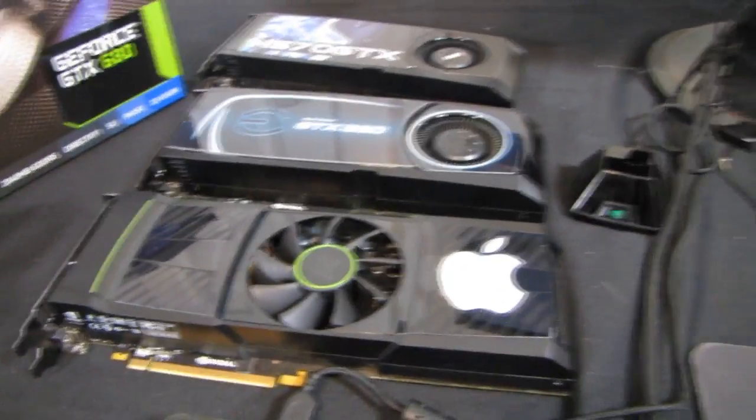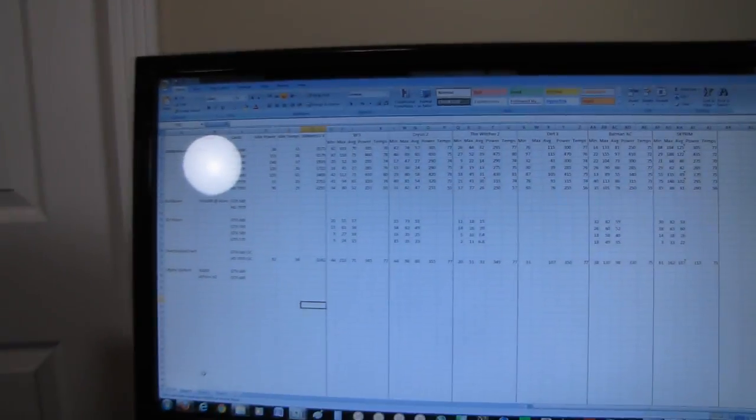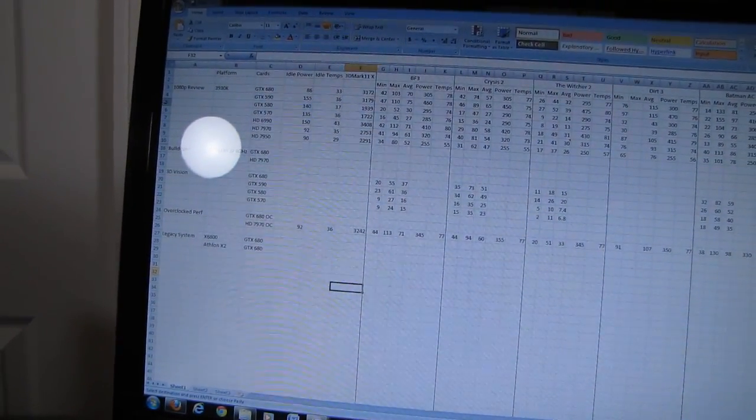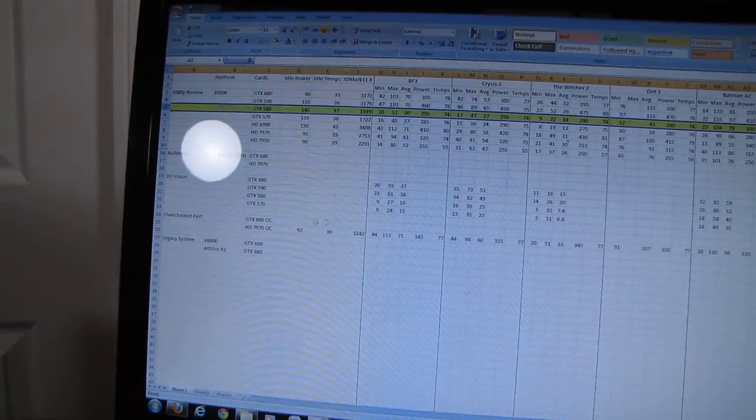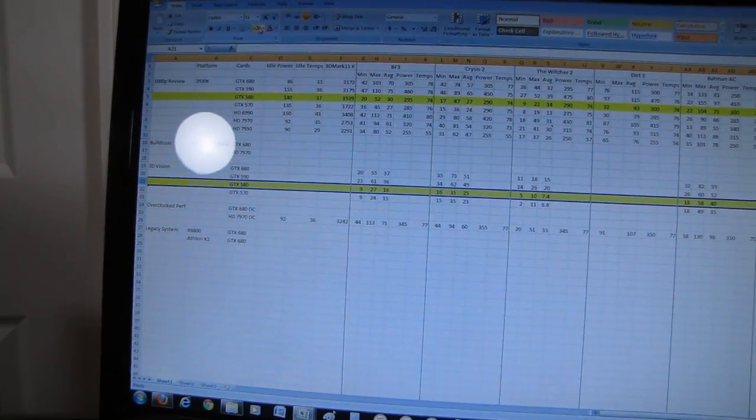The GTX 590 is basically dual something between the 580 and 570 — it's got the same number of CUDA cores as a 580 but is clocked about like a 570. So why do we need more power for 3D? I've already run all of the tests, so let's take a look first at a case study of the GTX 580. I'm going to highlight the GTX 580 row for regular performance and then the GTX 580 row for 3D Vision.